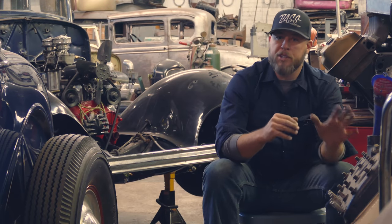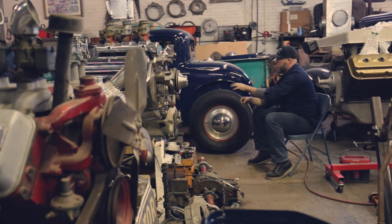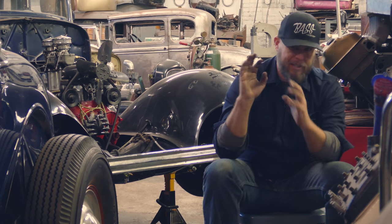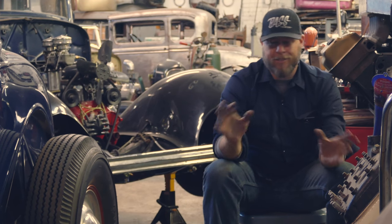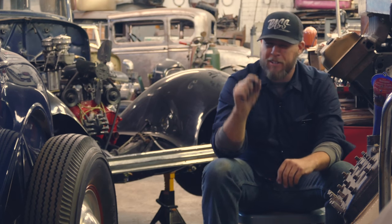I can look at a 32 Ford Coupe and say, okay, I think this is a really bitchin' early 60s style car. Or I may look at the next 32 Ford Coupe and say, this thing needs to be chopped, needs to have a track nose, needs to be dry lake style. Sometimes it's either the owner of the car that speaks to you — like this guy really should have this kind of car — or it's the car itself. I try to let the car tell me what it wants, and sometimes it's just a small hint.